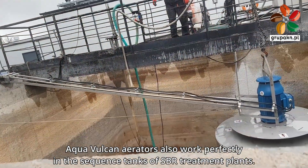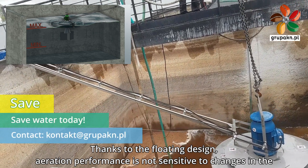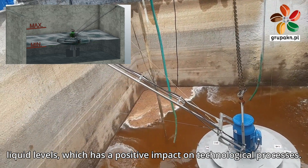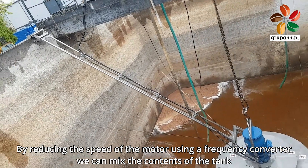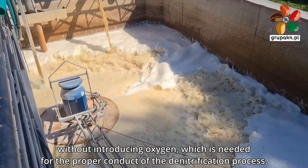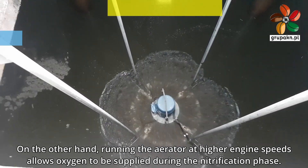Aqua Vulcan aerators also work perfectly in the sequence tanks of SBR treatment plants. Thanks to the floating design, aeration performance is not sensitive to changes in liquid levels, which has a positive impact on technological processes. By reducing the speed of the motor using a frequency converter, we can mix the contents of the tank without introducing oxygen, which is needed for the proper conduct of the denitrification process. Running the aerator at higher engine speeds allows oxygen to be supplied during the nitrification phase.